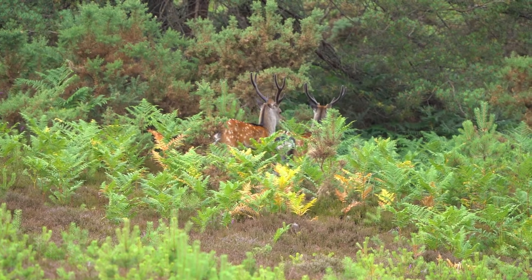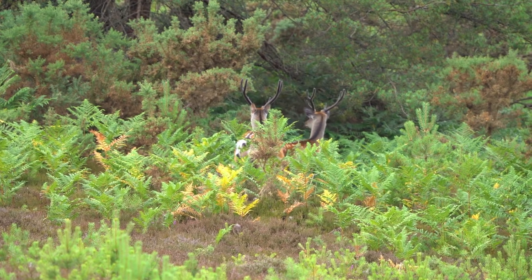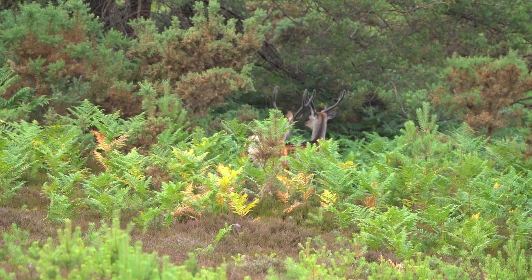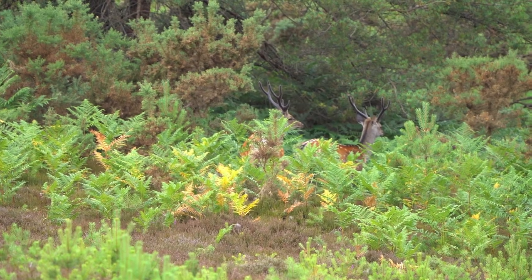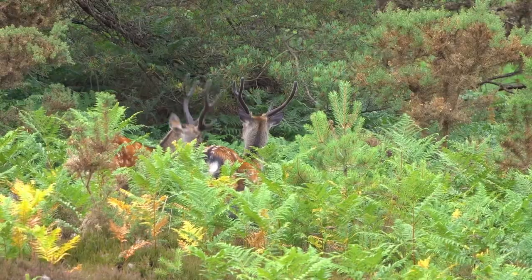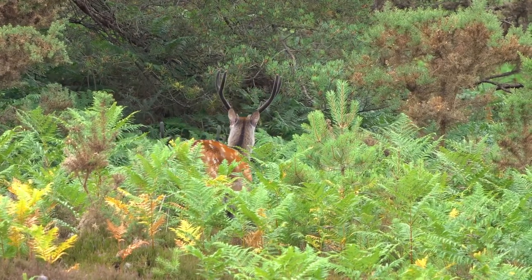Walking back through one of the central trails I came across these two Sika bucks, and you can definitely see that the summer colours really do help to camouflage them amongst the ferns and the heather here.